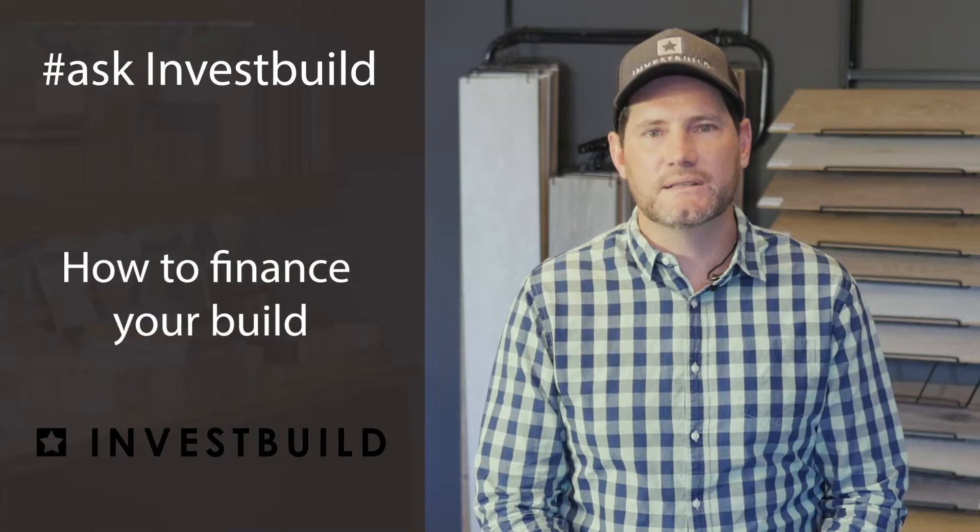At InvestBuild, we often get asked: how do I finance my build? Today, I'll be sharing four elements that will help you to better understand the financing process.